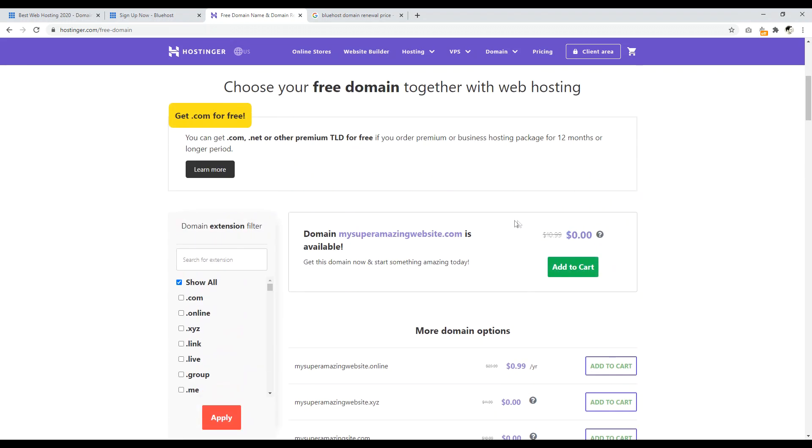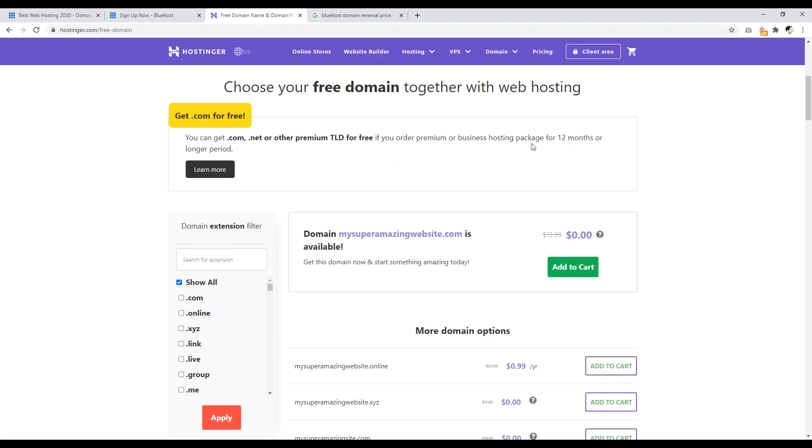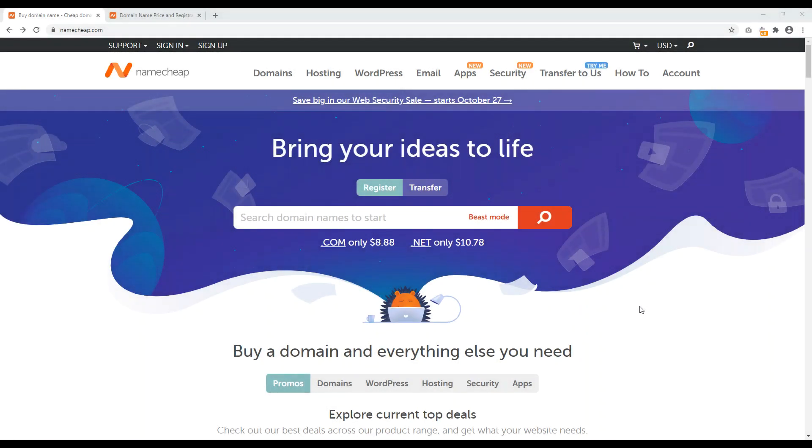So I think use Namecheap, but if you want to get a free domain name you can get one at Bluehost, which is one of the most popular web hosts in the world for WordPress, or Hostinger, which has a really good renewal rate price. Welcome to Namecheap.com — this is my preferred domain name registrar of choice. To get started registering a .com, .net, .org, or whatever you want, it's very simple. You just come to the search bar and type in the domain name you want to register.